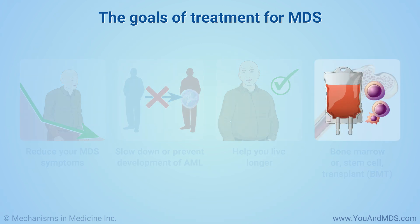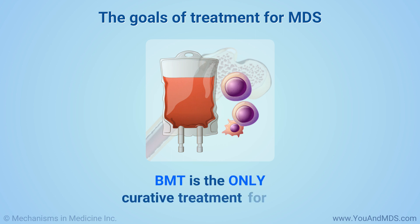A bone marrow or stem cell transplant is the only curative treatment for MDS.